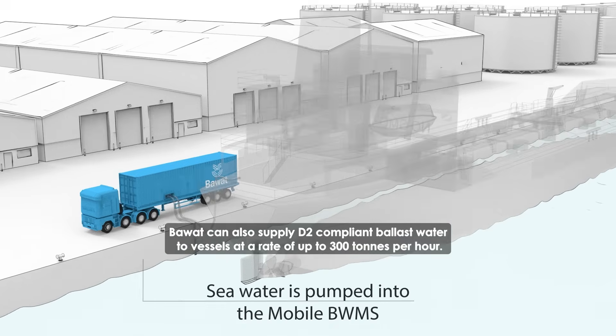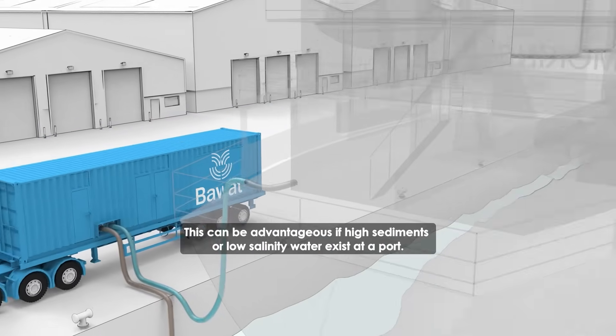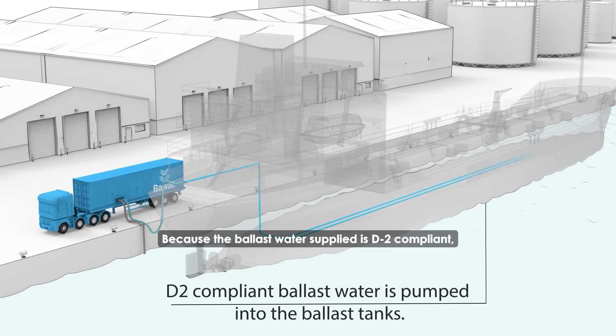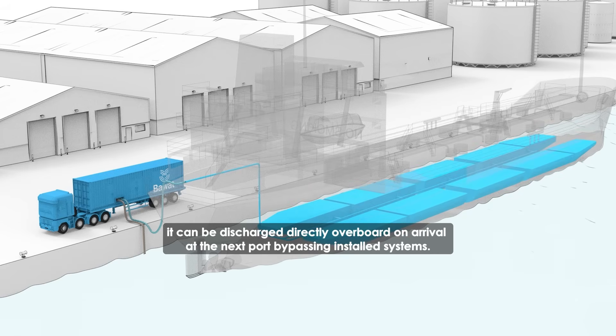Bawatt can also supply D2 compliant ballast water to vessels at a rate of up to 300 tons per hour. This can be advantageous if high sediments or low salinity water exist at a port. Because the ballast water supplied is D2 compliant, it can be discharged directly overboard on arrival at the next port, bypassing installed systems.